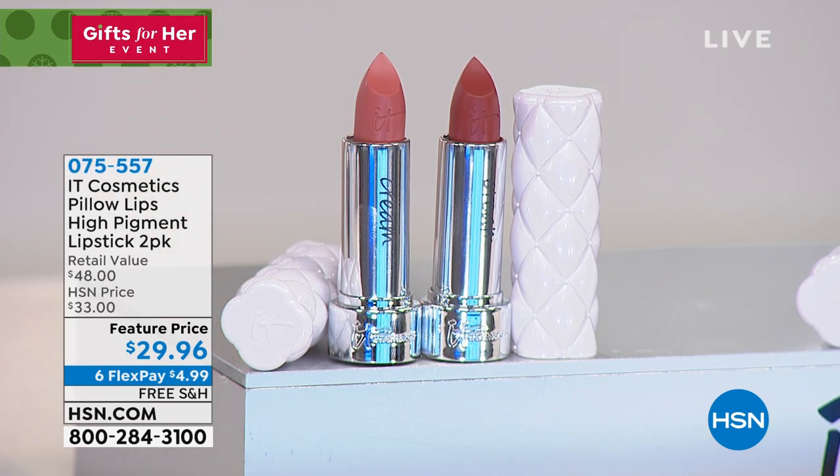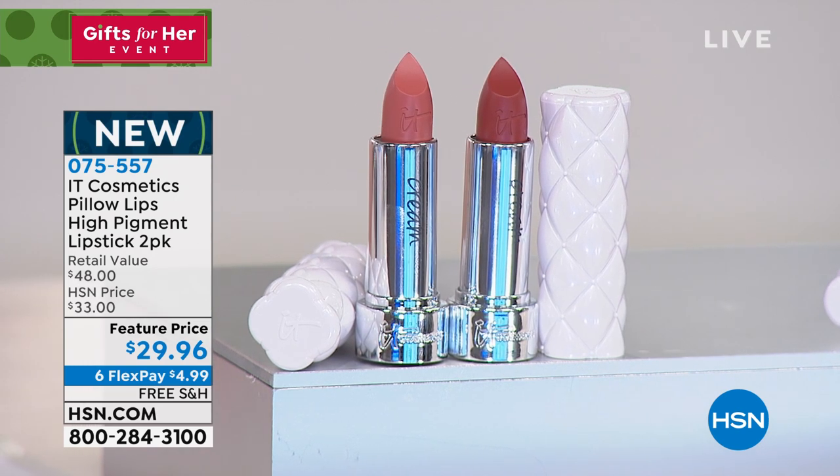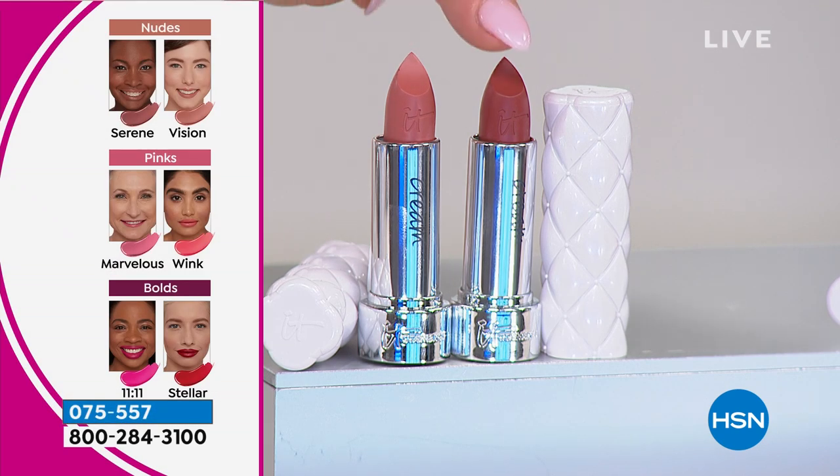In the most gorgeous, high pigment, full coverage colors. Take a look — these are the nudes. If you want nudes that don't make your face or your complexion look washed out, these are the perfect shades. This is Vision, and right here is Serene. But you don't choose because you get both.